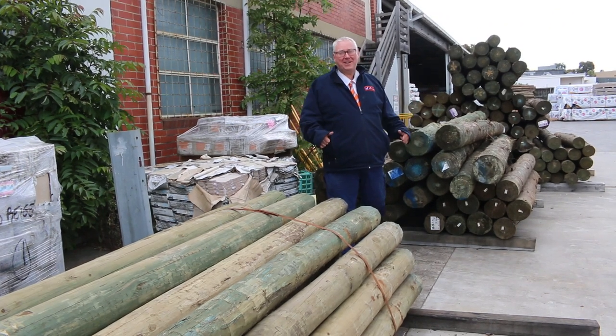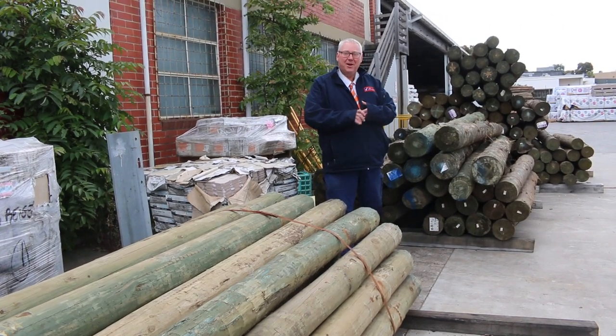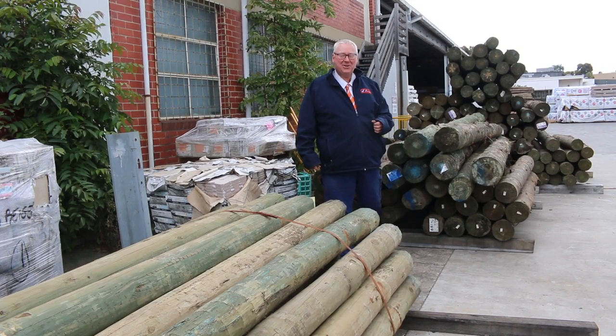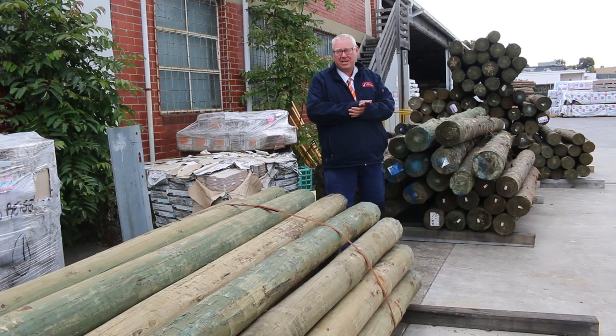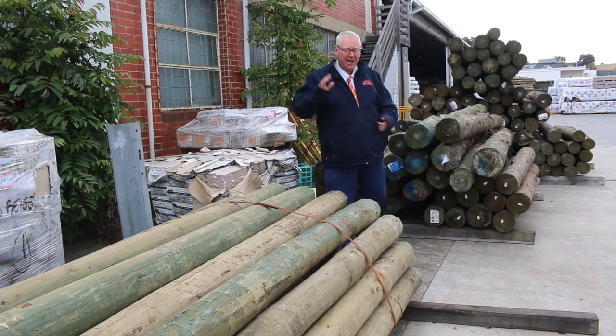Hello! Michael from Falsie once again for tomorrow's auction preview, Wednesday the 23rd of November 2022 at 10 a.m. Heaps of stock in this week again, let's go for a walk and check it all out.